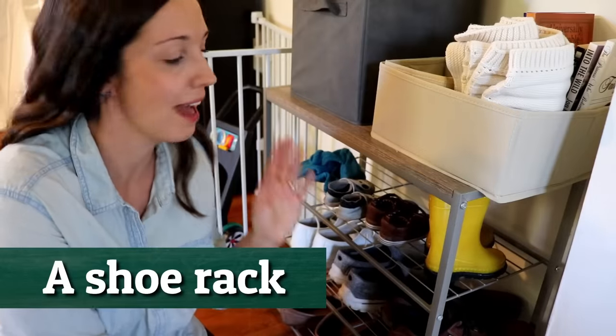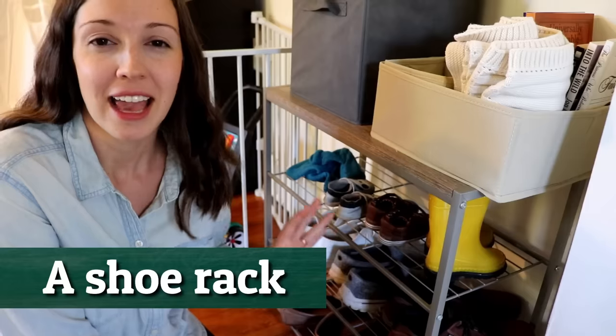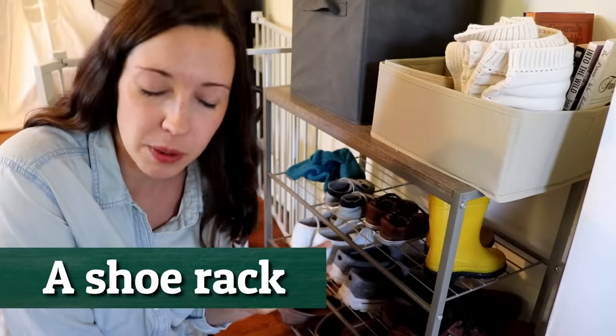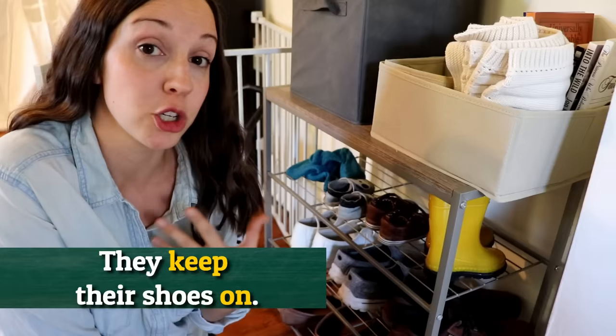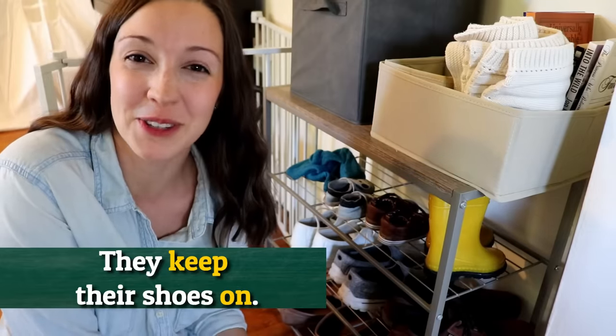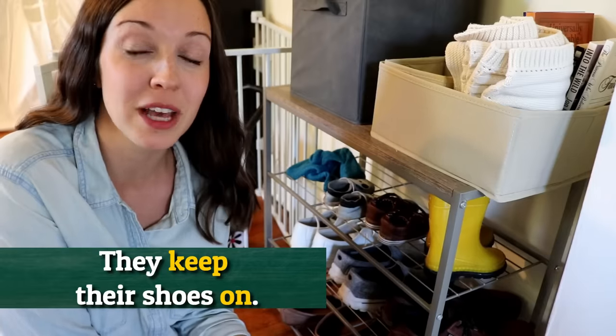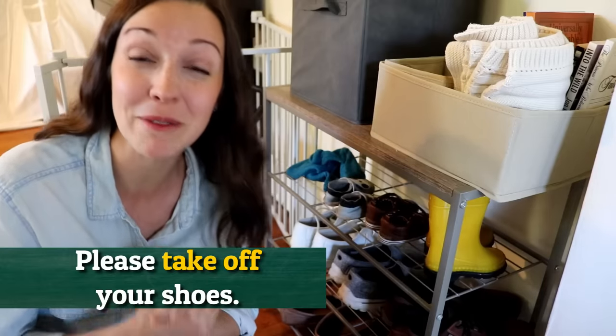When you first come into our house, we have a shoe rack where we line up our shoes. This is typical in some American houses, but in a lot of American houses people keep their shoes on. For us, we lived in Korea for a couple years, so we got used to taking off our shoes. We have a sign on the door that says, please take off your shoes.